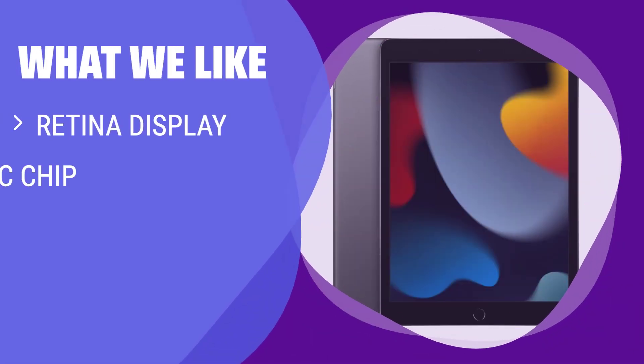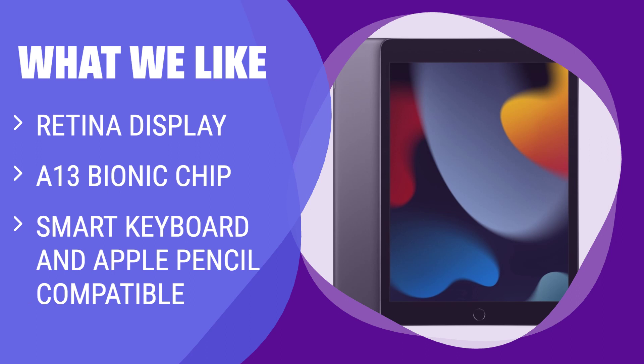What we like: If you want access to the App Store and iMessage for the lowest cost possible, you should consider this. The Retina display and A13 Bionic chip offer a great viewing experience and performance, and it works with popular accessories for added functionality.